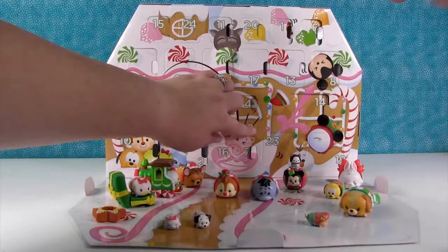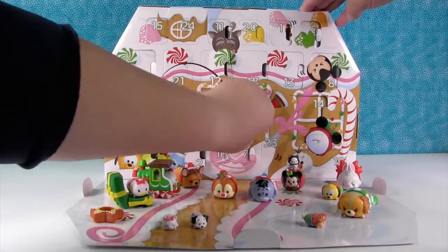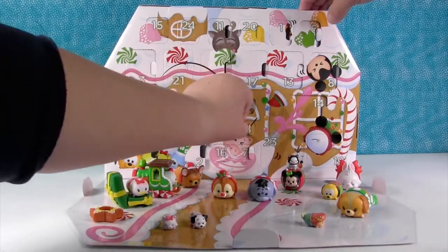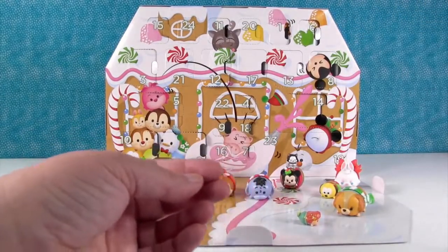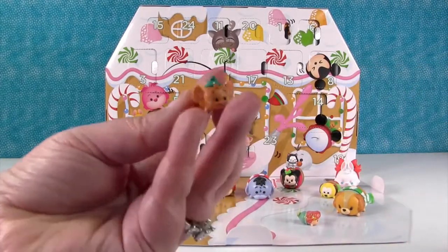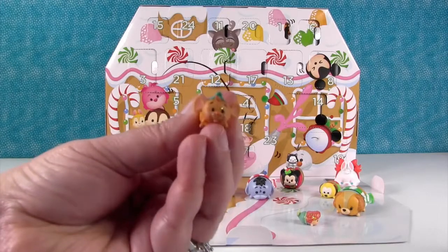Day eighteen — can you hold this for me? It's another small one, and it's glittery. It's Gus Gus — Gus from Cinderella — and he's all sparkly. He's really cute. I like his big ears and his little hat.